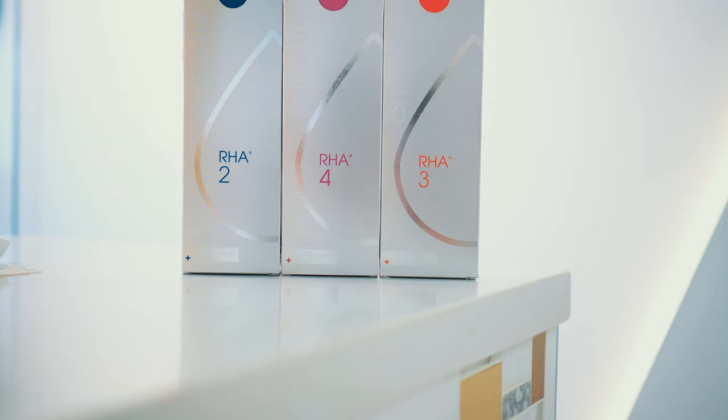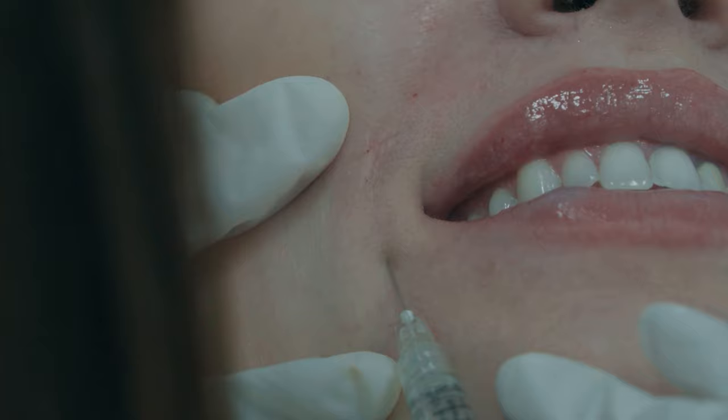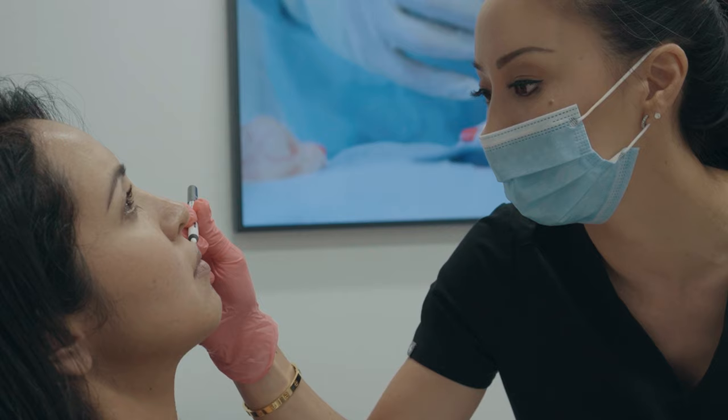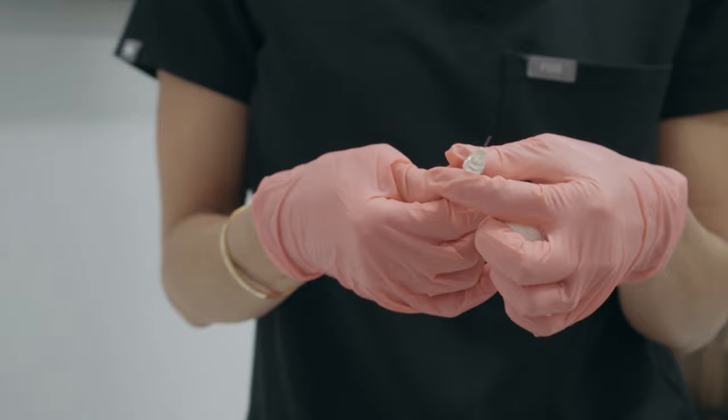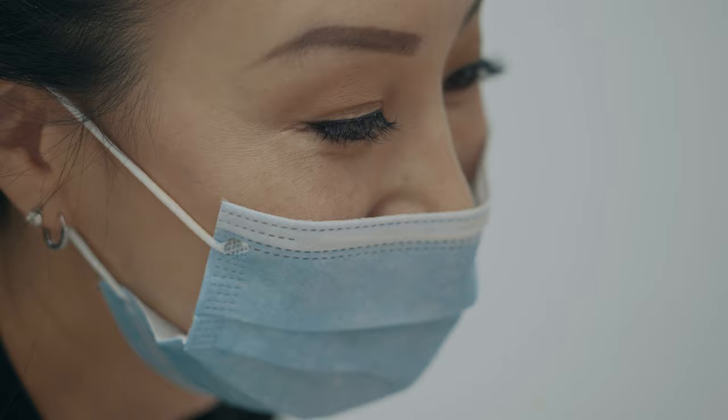It is called RHA, or Teoxane, by a company called Revance. What we like about this product and what distinguishes it from the other materials on the market is that, number one, it's a little bit more logical, and the naming of the products really applies to the purpose and features of each of the individual fillers. Rather than having terms like ultra plus and ultra — words that don't truly distinguish products — they're called two, three, and four to really describe not only what depth they should be injected at, but also the material properties of these fillers.